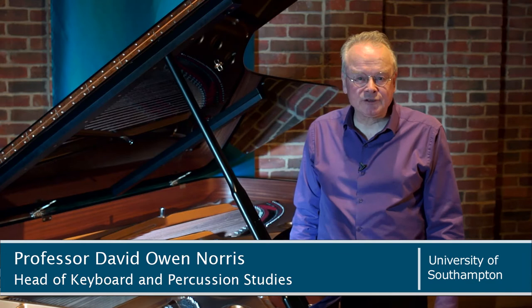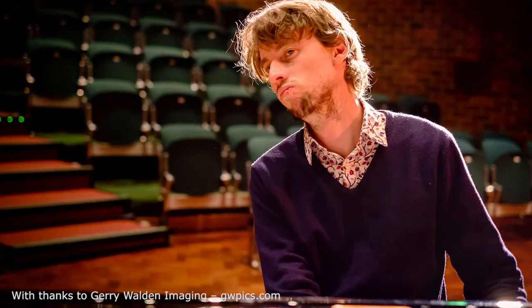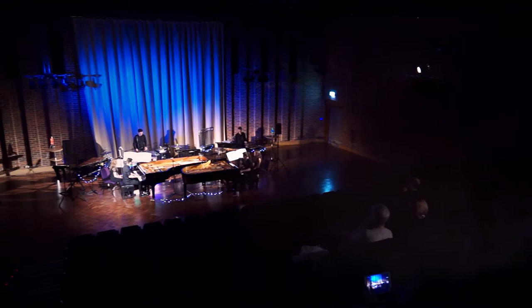This is our concert hall at the University of Southampton, the Turner Sims. Artists come from across the world to perform and record here. The regular series of piano recitals is a particular highlight of the programme.